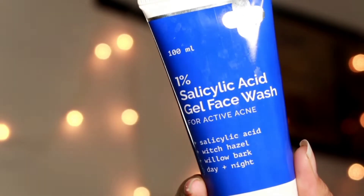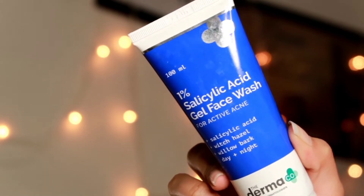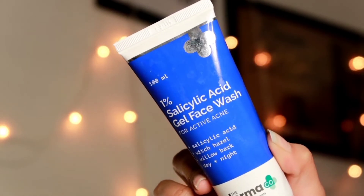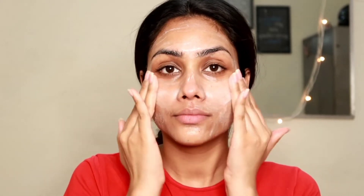Starting with this face wash that I've been using for a month now because I am getting acne these days. This has salicylic acid, which is a BHA — beta hydroxy acid — that targets enlarged pores, acne breakouts, and blackheads. It prevents clogging of pores and provides room for new cells to grow. Take a pump, massage onto your wet skin in a gentle upward circular motion, then rinse thoroughly with water and gently pat dry.